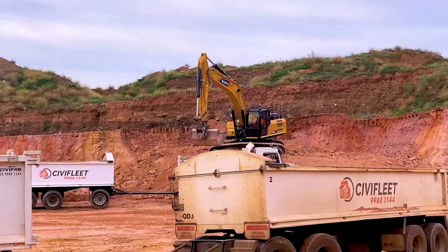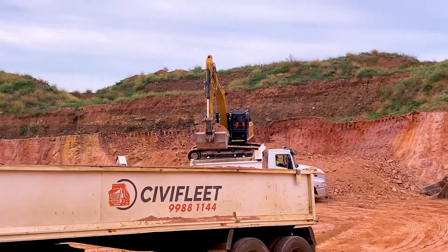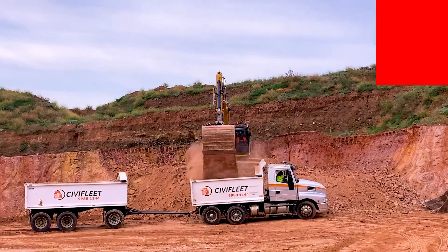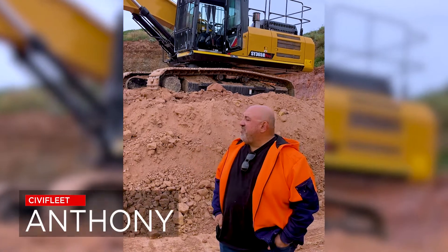Don't just take our word — Anthony at Civifleet recently purchased an SY365H from Ultro Plant and Equipment. He says: "I bought this SANY just recently."